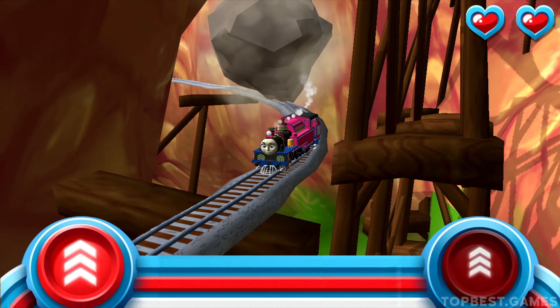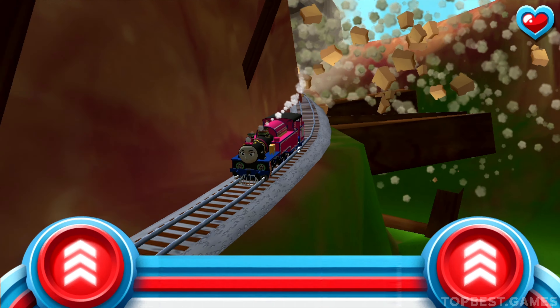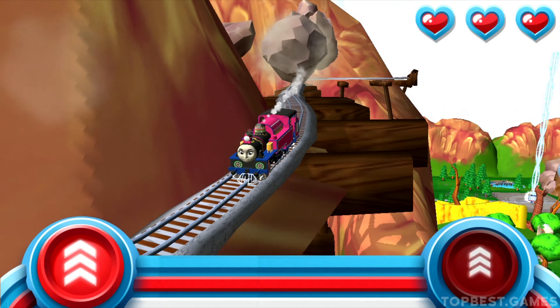Trembling tracks! Try that again! Watch out for that rolling boulder! It's coming in fast! Race your engine to the bottom of the mountain before he bumps your buffers!